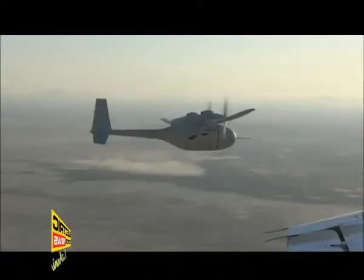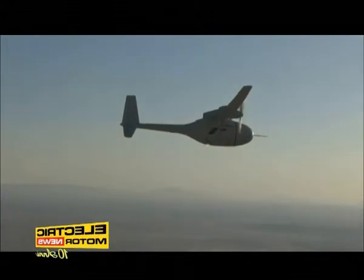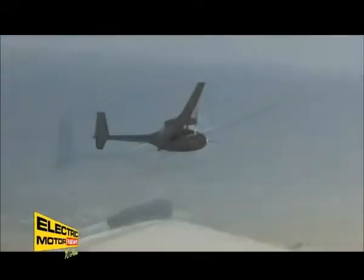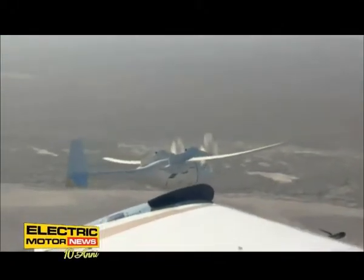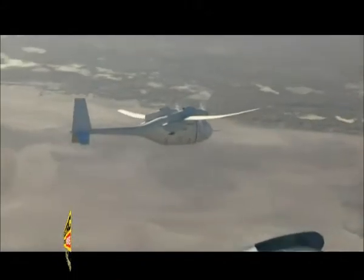La definizione di aereo drone sottintende il fatto che la creazione di Boeing è completamente autonoma e non necessita di pilota. È stata sviluppata per svolgere compiti di spionaggio e sorveglianza, ed è inoltre in grado di trasportare un carico di circa 200 kg di strumenti.